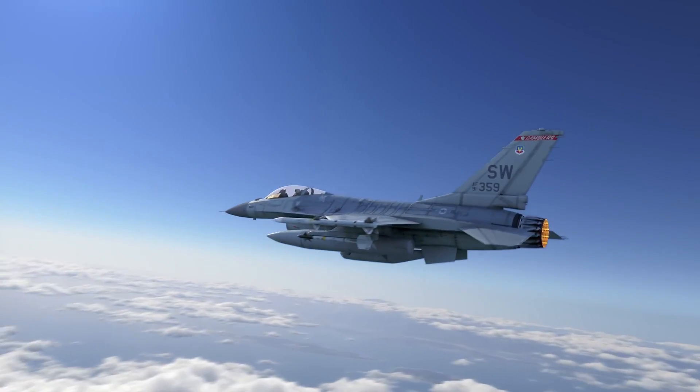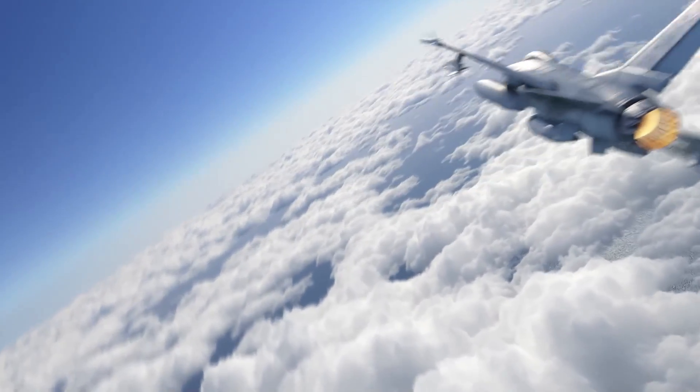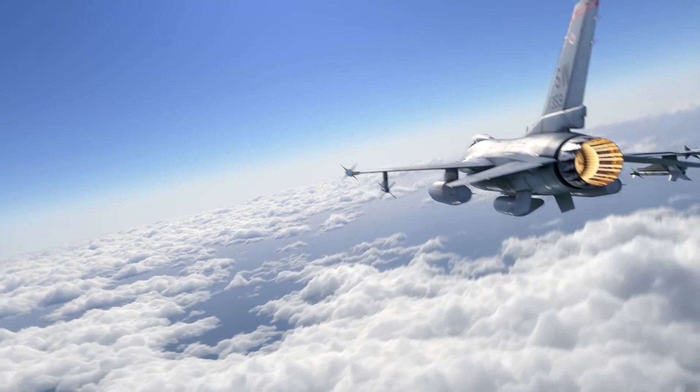Viper 2, target air launch. Viper 1, targeted surface launch, bullseye 090-20, high, fast. Viper 2, targeted.